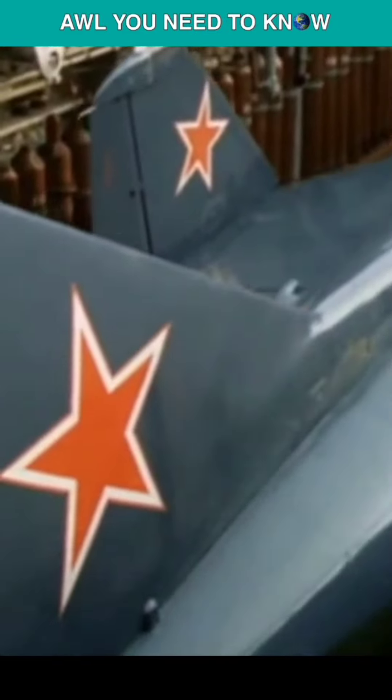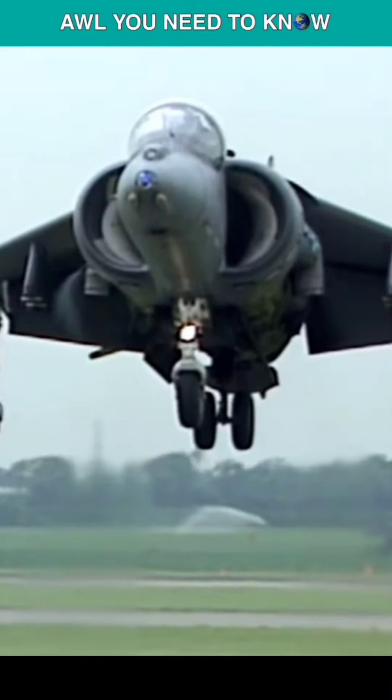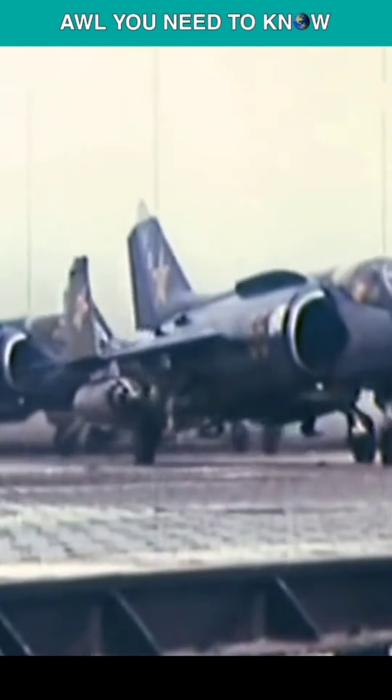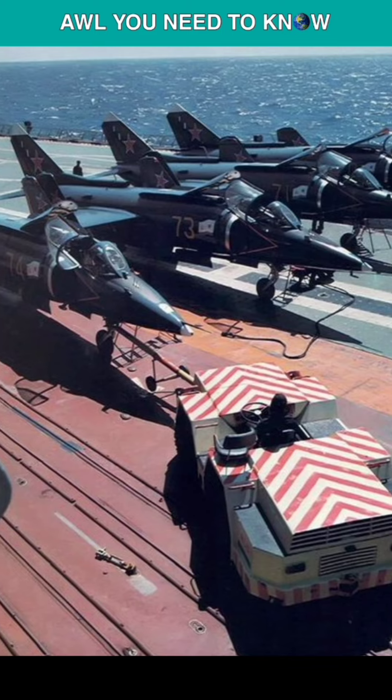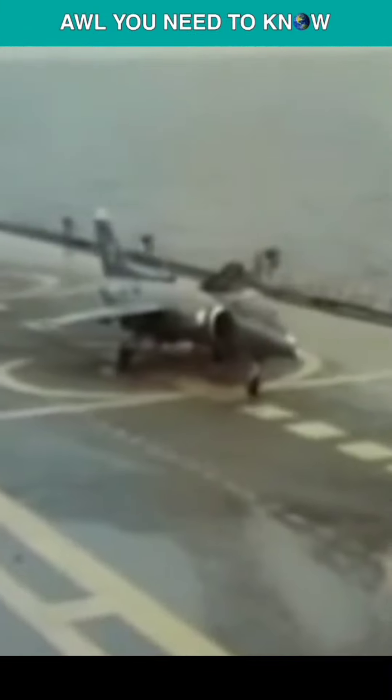The second jet on our list is the Soviet Yakovlev Yak-38. When the Royal Air Force first displayed the Harrier jump jet in 1967, one of the most groundbreaking designs of the 20th century, the Soviet Union quickly created a comparable aircraft in response, which became known as the Yak-38. The designers cut the fuel capacity in half and eliminated radar in an effort to make it lighter. It was speedier than the Harrier, but it couldn't cover as much ground and needed a skilled pilot to fly.